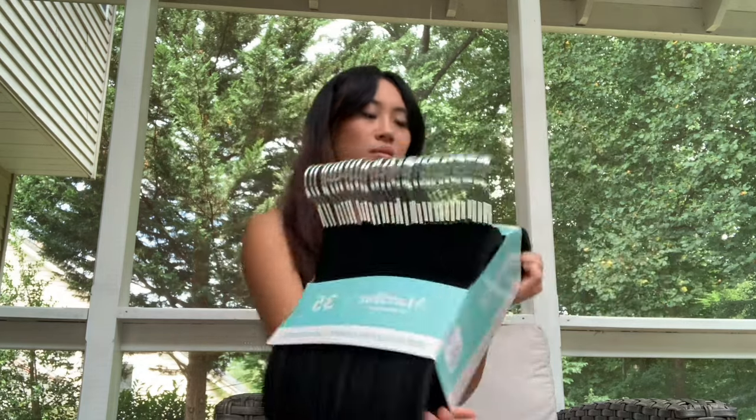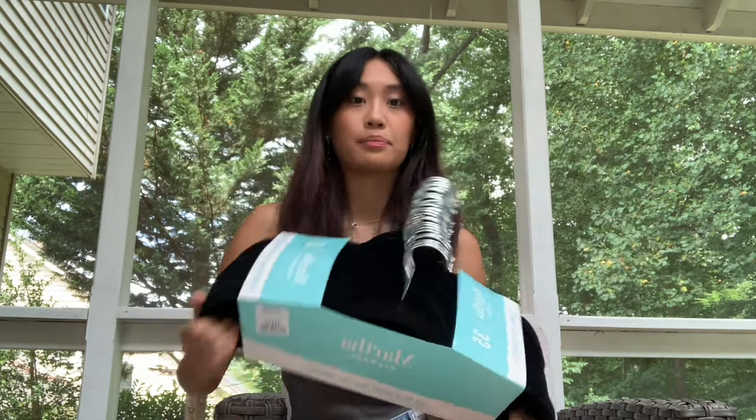I got 35 velvet non-slip hangers in black. My roommate had these last year and a lot of my clothes slip off regular hangers, so I wanted to try these. They're also all one color so everything looks neater — last year I had black, white, gray, red, and pink hangers. This came in a set so it's easy to just take and go.